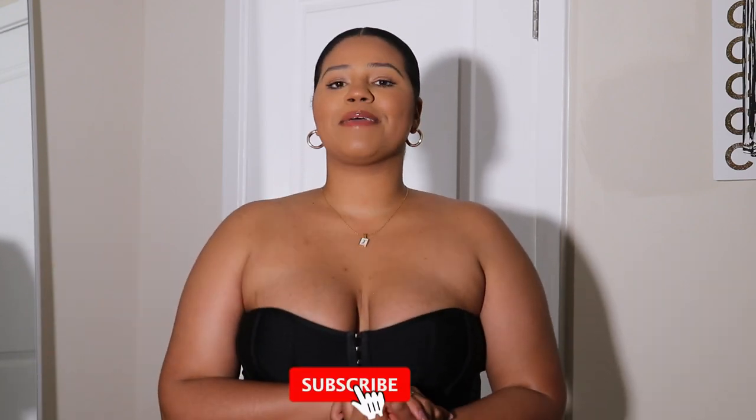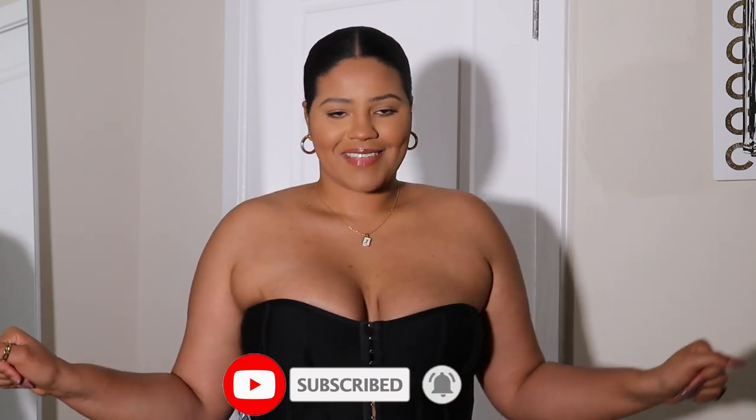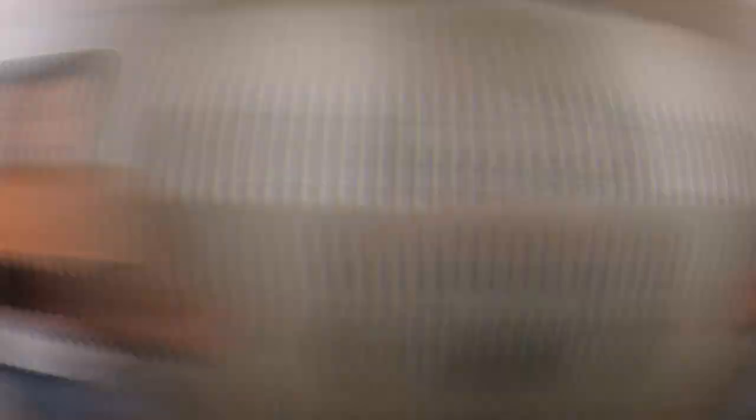Before I get into showing you guys the pieces that I picked up, please make sure to give this video a big thumbs up. Also subscribe if you haven't done so already, and hit that notification bell so y'all never miss an upload from me in the future. Without further ado, let's jump into the video.